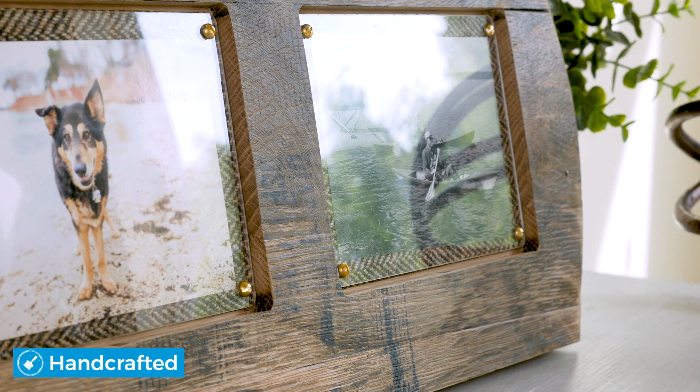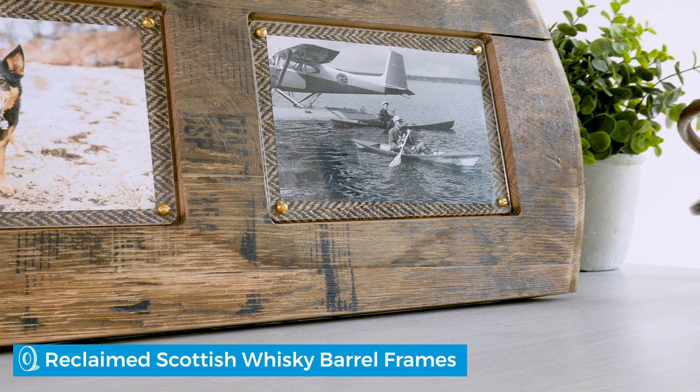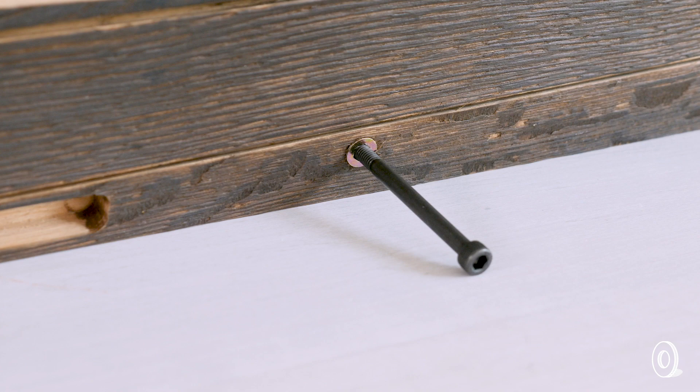What happens to a whiskey barrel when it's done aging whiskey? It's refashioned into a truly unique, straight out of Scotland way to display special memories. Makers Kristin and Ross Hunter reclaim barrels headed for retirement from distilleries and cooperages across Scotland, then get to work at home outside Edinburgh transforming them into picture frames full of rustic charm and marked by one-of-a-kind characteristics.